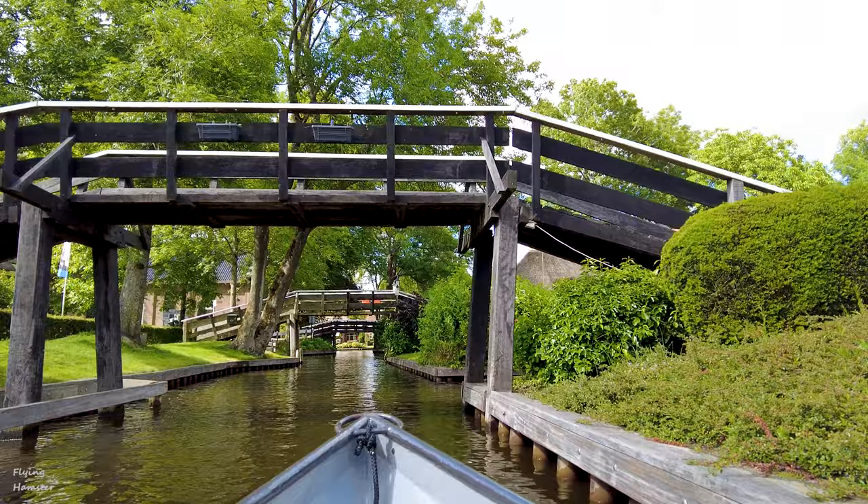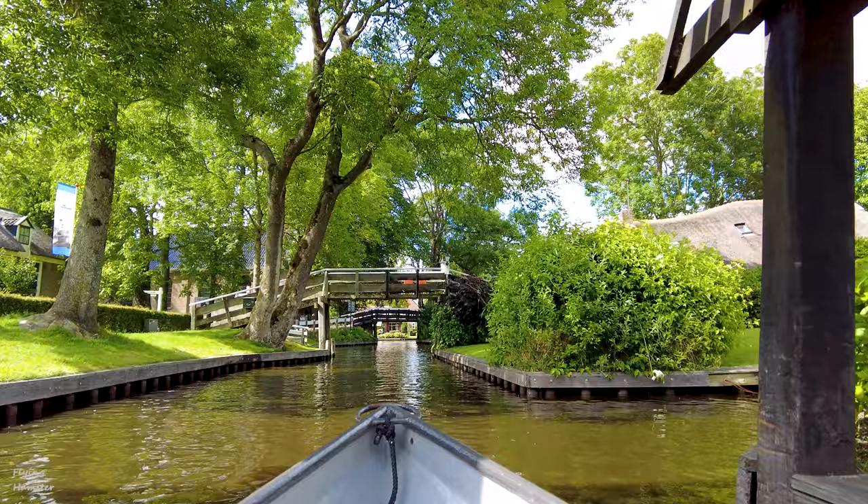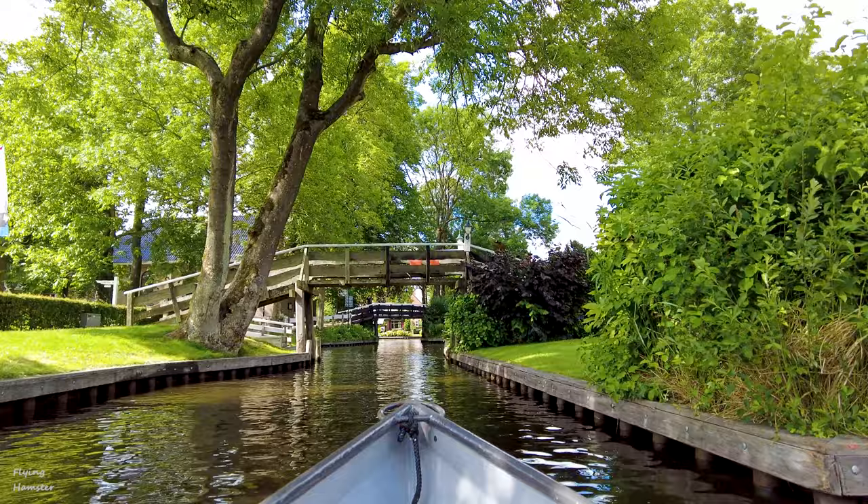Here, you can do a boat ride on the traditional punter boat, or you can rent a whisper boat, which is an electric version that you can drive yourself. Most of the village is only accessible by boat, therefore this village is often called the Venice of the North, or Dutch Venice.